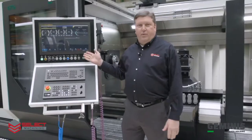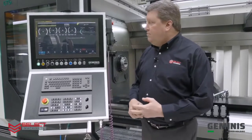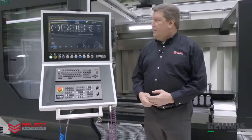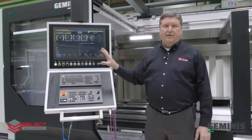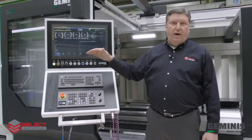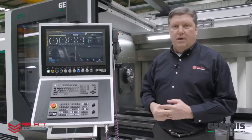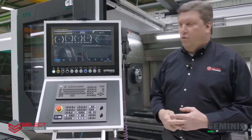Our machine is equipped with the FANUC 31i CNC control with the Geminis-developed friendly HMI. All aspects of the machine will be clearly shown on the HMI, as well as the program, the tools, the spindle loads, the RPMs — everything completely shown on the HMI in a very operator-friendly format.